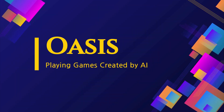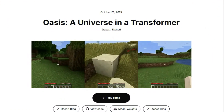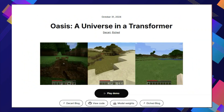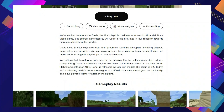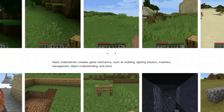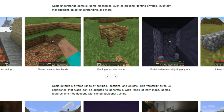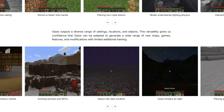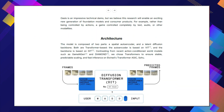Paper number three: Oasis — playing games created by AI. What if you could play a video game completely generated by AI in real time? That's exactly what Oasis, a Universe in a Transformer, brings to the table. Oasis is a revolutionary AI model that creates a playable, open-world gaming experience entirely on its own, generating video in real time using a super fast transformer inference technique. And here's the kicker — there's no game engine involved. The AI handles everything from the physics of the world to the rules of the game and the graphics you see.